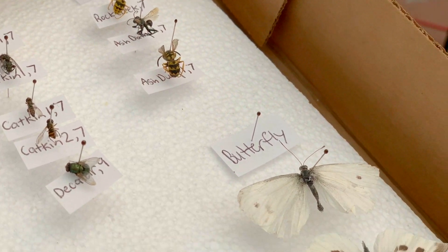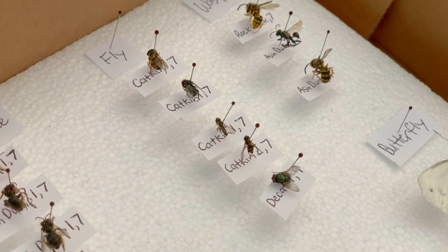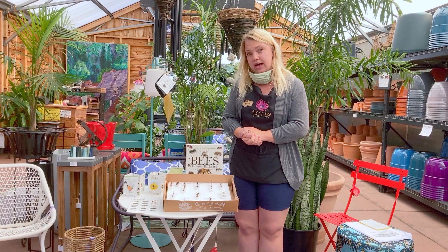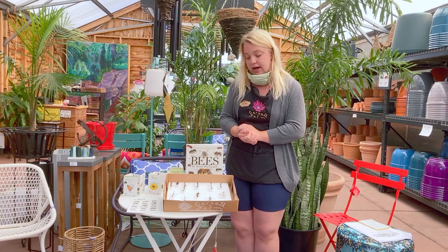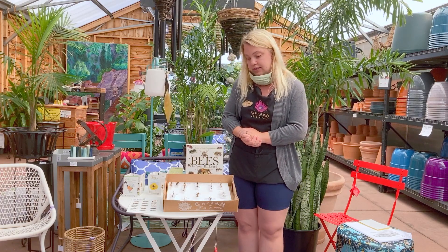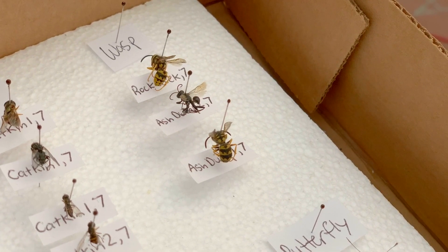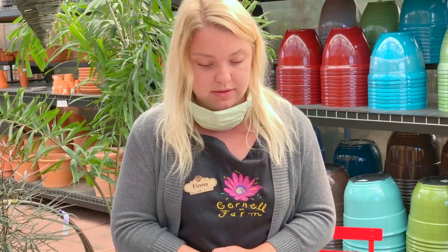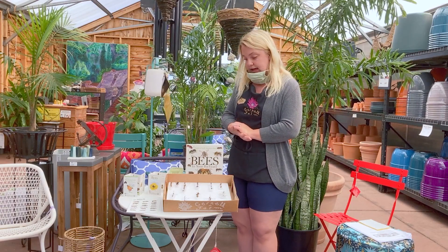One of the trickiest things is identifying the difference between flies and bees. Flies have very short antennae that meet at the very front of their head, whereas bees have longer antennae. Flies also have only one set of wings — two wings total — while bees have two sets of wings, four wings total. Wasps are a little different as well: whereas bees and flies tend to be more round, wasps have a pinched waist, and they also have two sets of wings just like bees. And then of course we have butterfly.